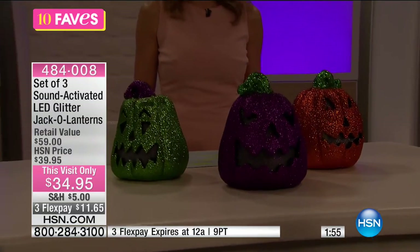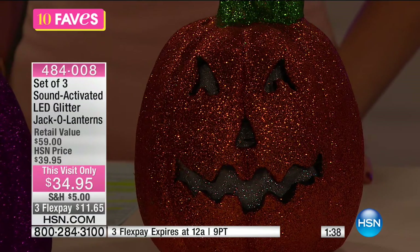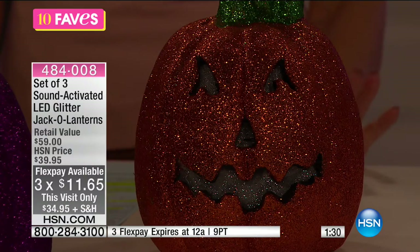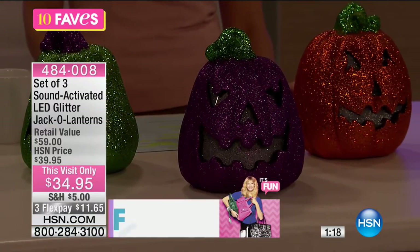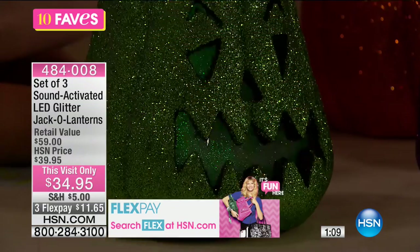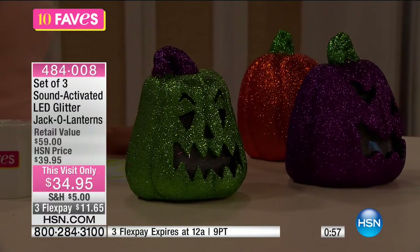Each one has a different expression. What I love about jack-o'-lanterns that are already pre-done is there's no mess. These are those perfect jack-o'-lanterns that give you that fun expression in three different colors — the orange, the purple, and the green. You're getting an entire set of three this morning. $11.65 gets it home on Flex. This is our showstopper — once it's gone, it's gone. If you're shopping early for your Halloween decoration, how fun is this to get home? Imagine when the trick-or-treaters come up to your doorstep, making noise, saying trick-or-treat, knocking on your door — and this is what they get greeted to.